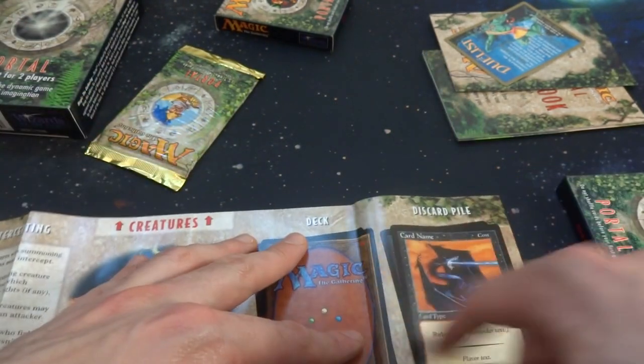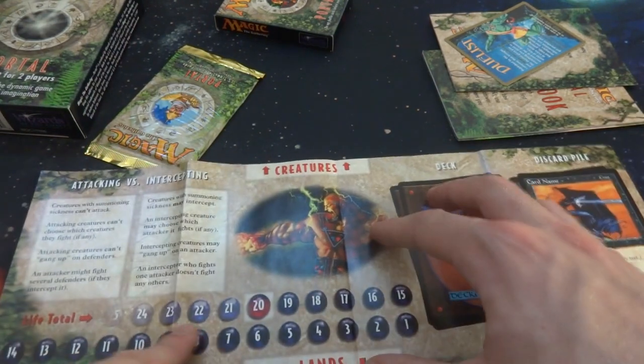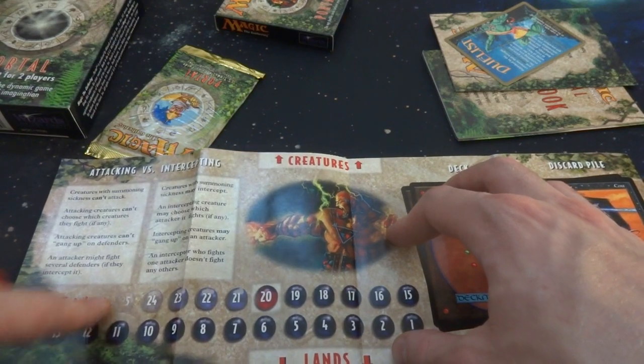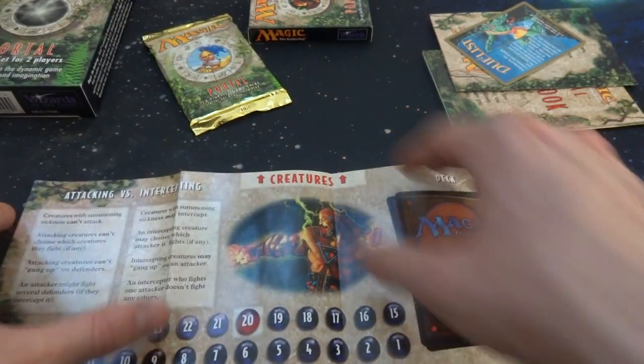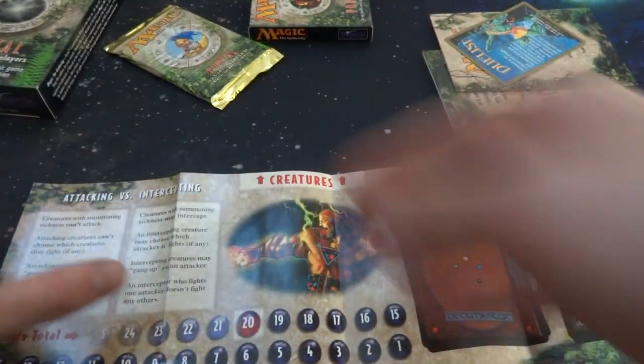I really like that flavor text — really good information right here. And then just your life points. It goes up to 25 here, showing that there could be life gain in these starter sets.